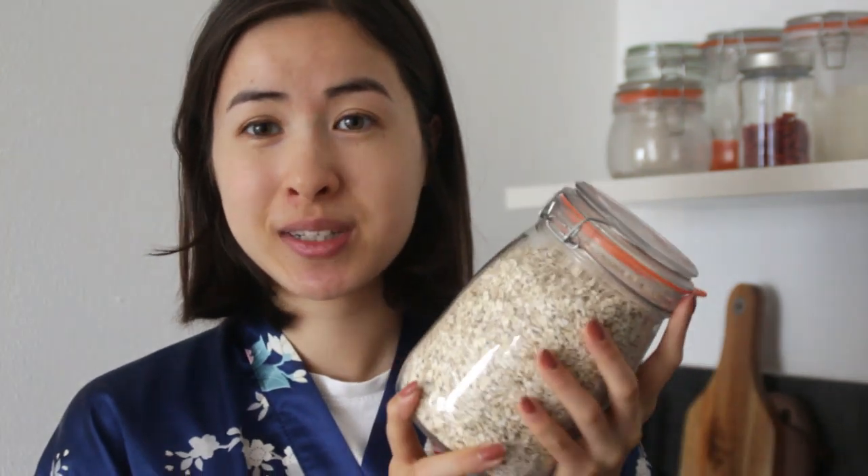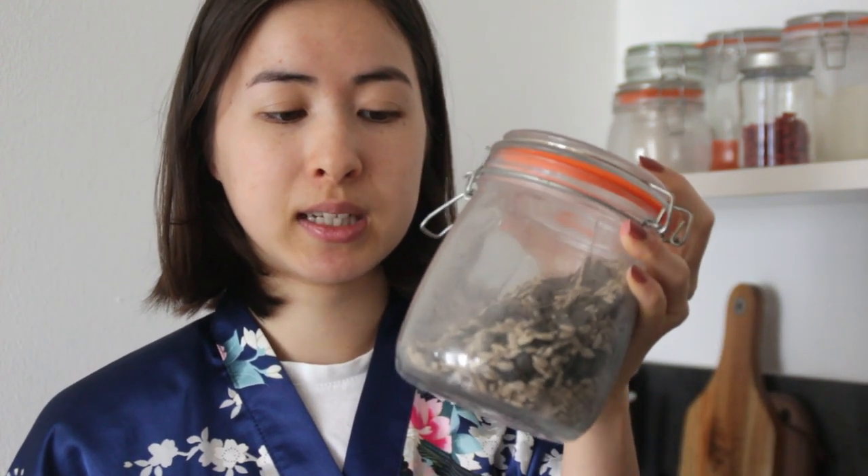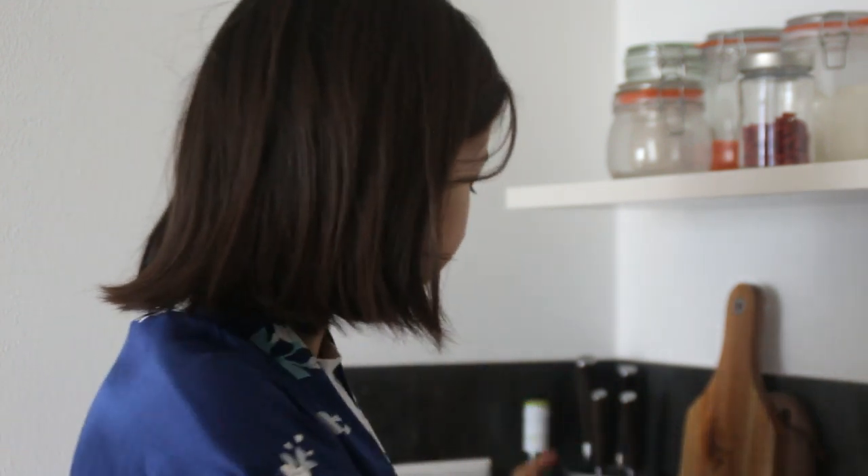For my porridge it's super easy and I don't cook it. I have some oats — these are steel cut oats — then I add some nuts and berries, and also some seeds: sunflower seeds, pumpkin seeds, chia seeds, and flax seeds. Lastly I add a banana and some cinnamon. All I do is add some water, and the soft oats turn the water into kind of a diluted oat milk.